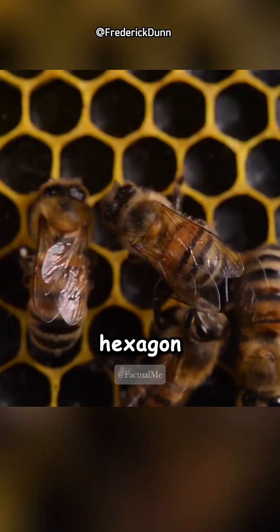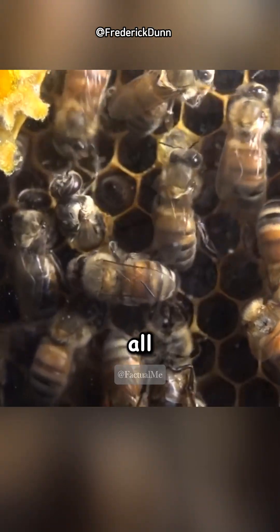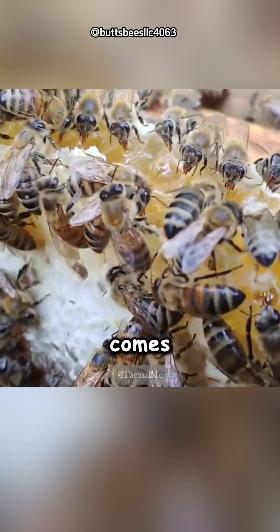Did you ever wonder why bees make hexagon hives? Bees can make hives in any shape, but all bees use the hexagon. Why? It all comes down to efficiency.